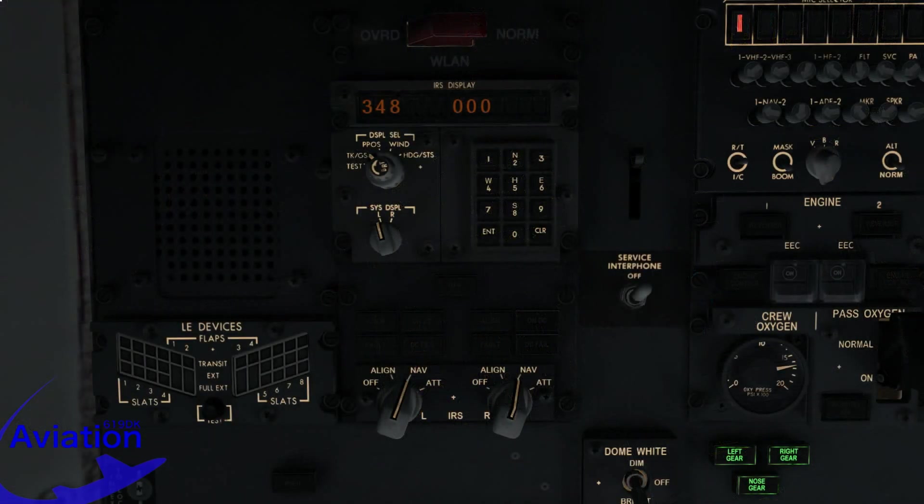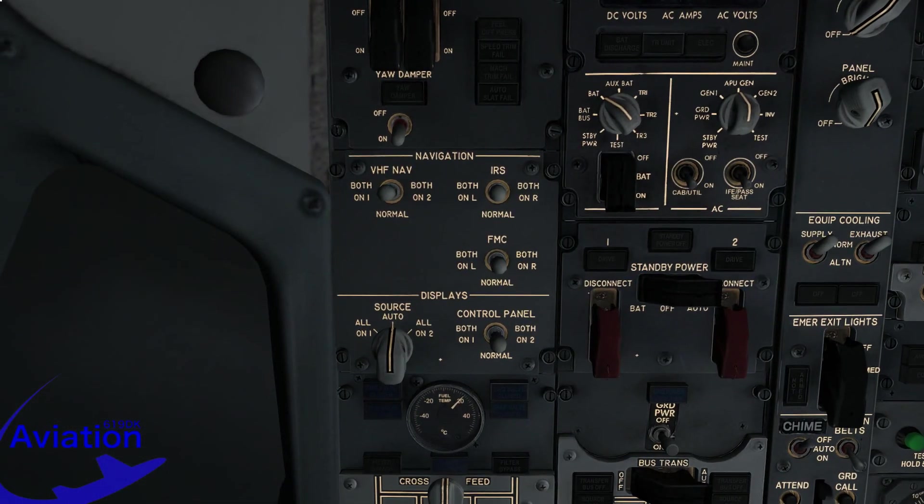If an IRS fails, setting the knob to attitude mode can potentially regain attitude and heading information. Another way to deal with an IRS failure is to set the remaining working IRS to feed both pilot navigation instruments, instead of the normal configuration where the left and right IRS provide data to the captain and first officer's instruments respectively.